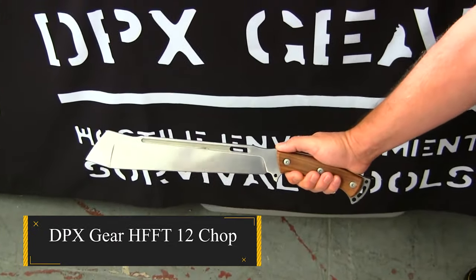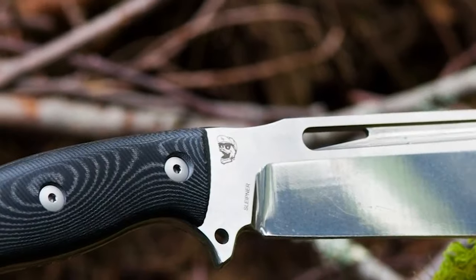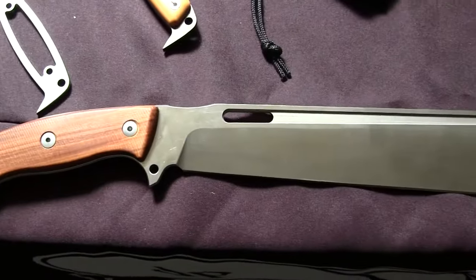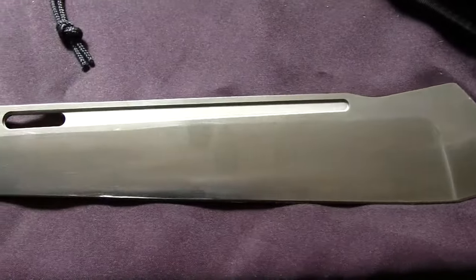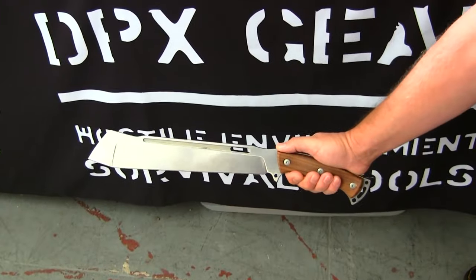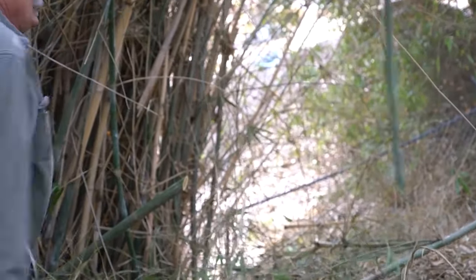DPX Gear HFFT 12 Chop — a name that aptly captures the essence of DPX Gear's robust utility knife. The knife's design is as distinctive as its name, featuring a deeply ergonomic handle with a rounded full tang that seamlessly transitions into a front-heavy axe-like tip. This 12-inch blade is crafted with precision, showcasing a perfectly straight sword grind from Sleitner Steel. The knife's versatility is evident in its thoughtful design elements, including a flat-picked spine for pounding, a relief area for optimal balance, and a 2-inch tip with a thicker grind for wood splitting. Additionally, a robust point is incorporated for groundwork tasks.